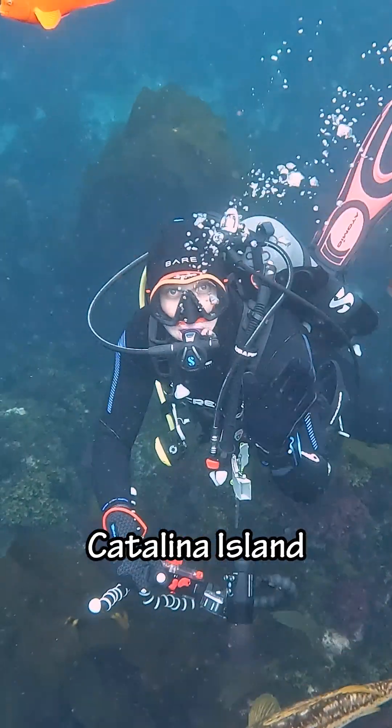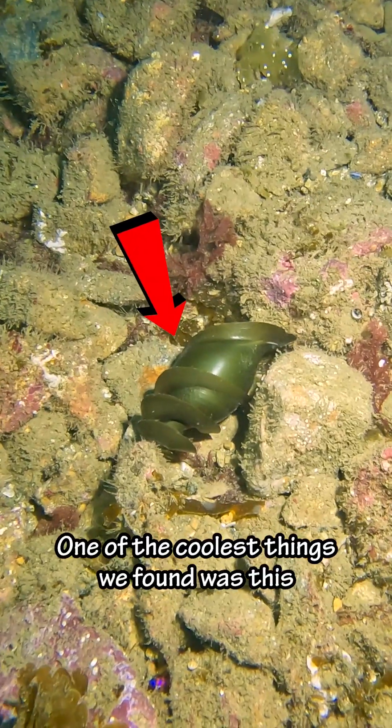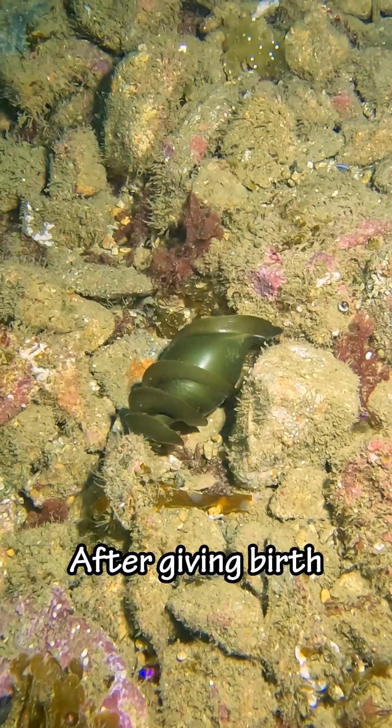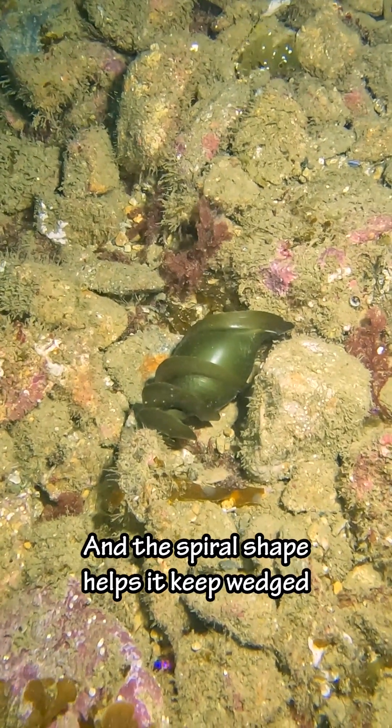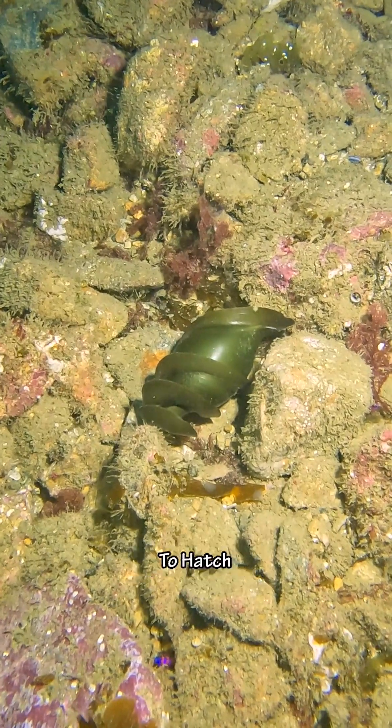Today we're going diving at Catalina Island in California. One of the coolest things we found was this horned shark egg casing. After giving birth, the mom tucks the eggs in the rocks, and the spiral shape helps it keep wedged. The eggs can take six to nine months to hatch.